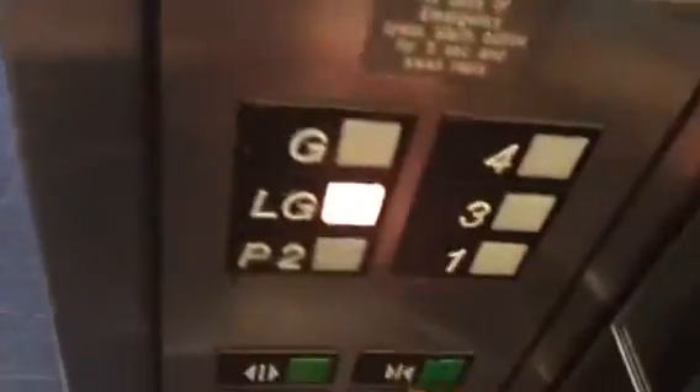I haven't been there before, but I'm sure it is. I haven't seen this model of Otis lift before, but this lift was made in the 1980s.